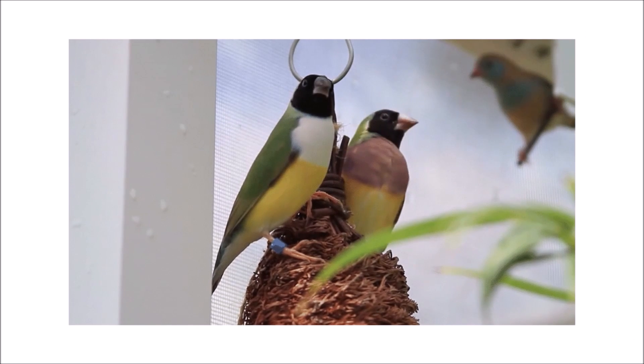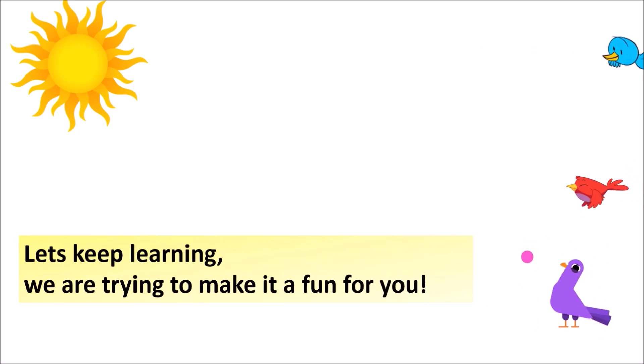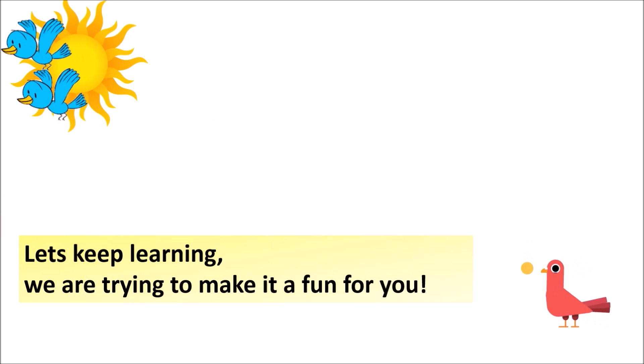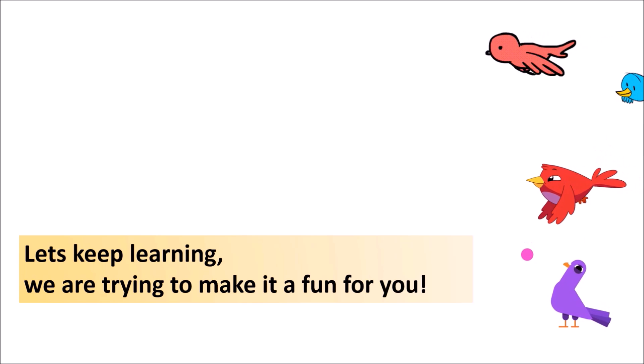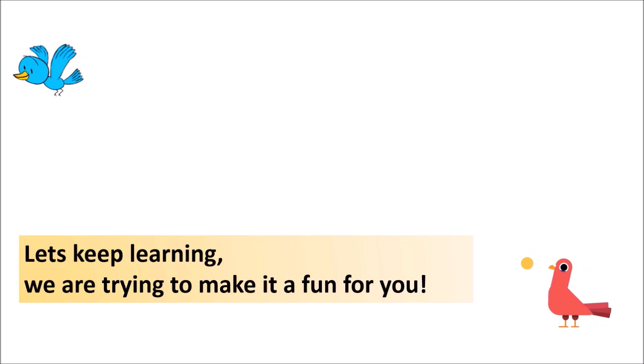The beautiful thing about learning is that no one can take it away from you. So let's keep learning, and we are trying to make it fun for you. Hope you enjoyed — do come back and let us know with your likes and subscribes. Thank you, bye, have a great day!